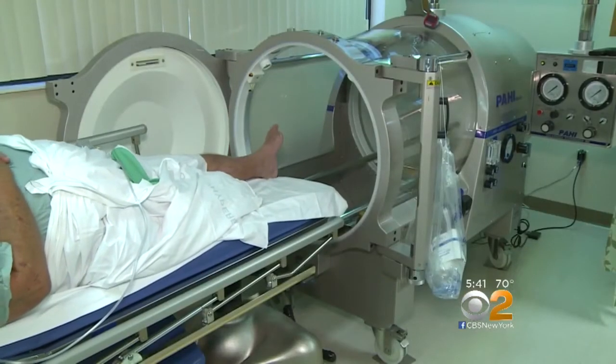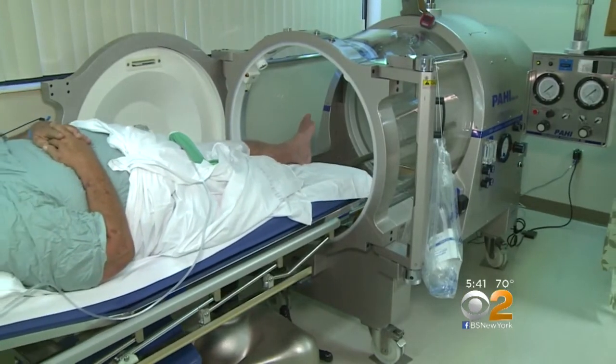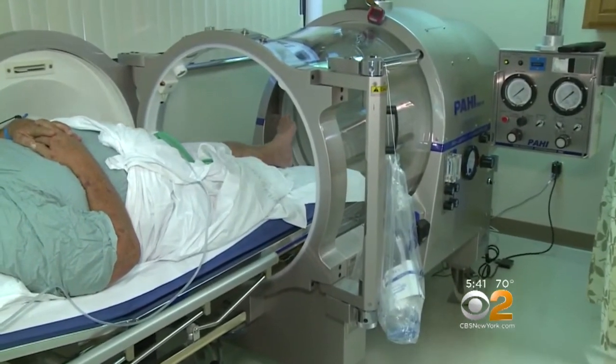Some of the best candidates for the therapy are patients with foot and ankle ulcers from diabetes or poor venous circulation. Hyperbaric oxygen has become the standard of care for treating non-healing wounds and carbon monoxide poisoning, but it's also being experimented with to treat a range of problems, from strokes and concussions to cerebral palsy and even autism.